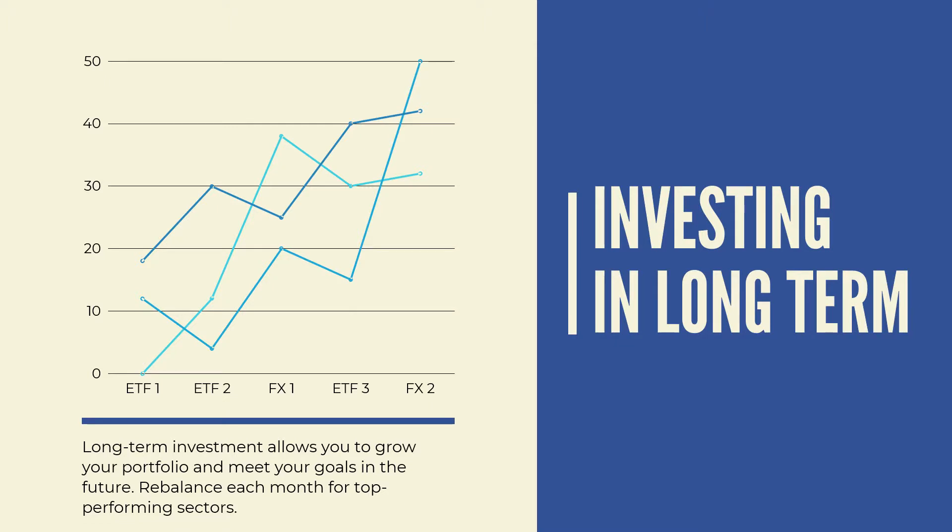The next thing is you want to invest for the long run. The best thing to do is to always recalibrate every month, like I have been doing the last few months.